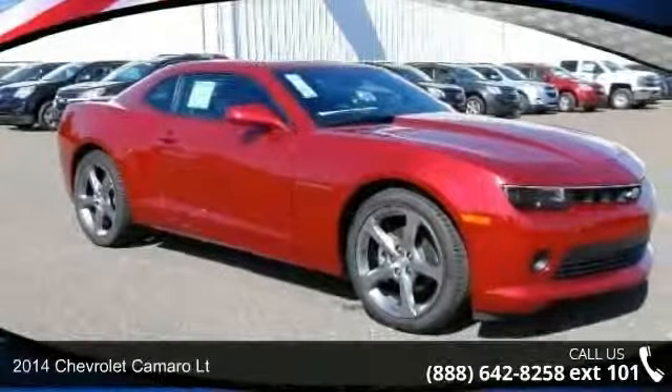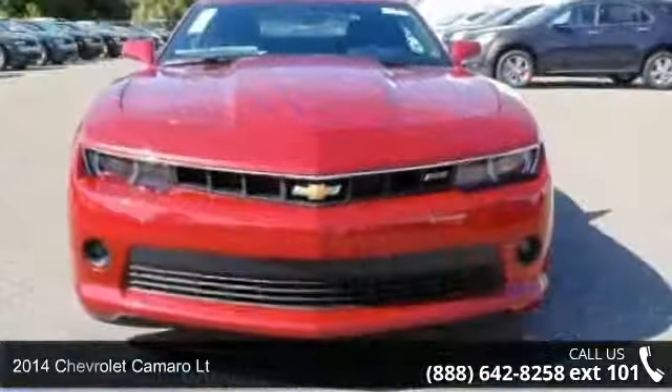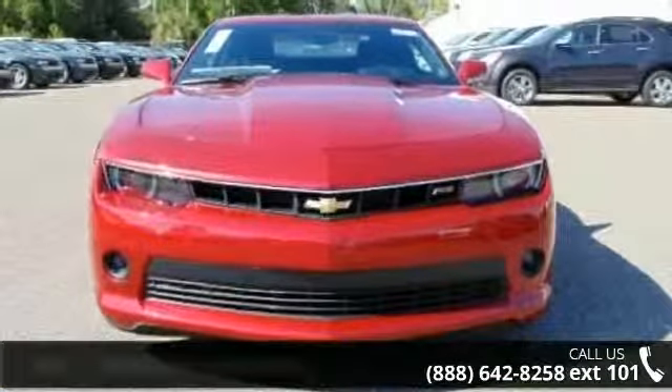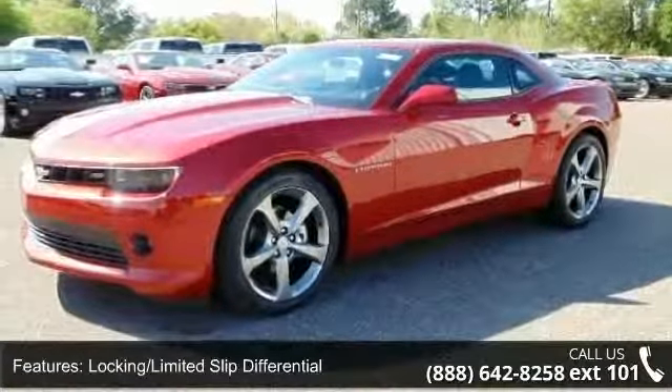Presenting the 2014 Chevrolet Camaro LT. If you are looking for an automobile with great features, look no further. This vehicle comes with a reliable six-cylinder engine connected to a smooth-shifting automatic transmission.